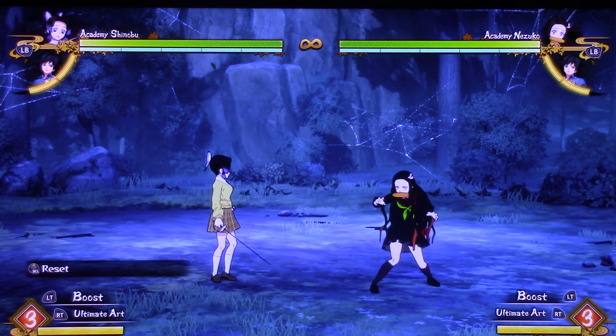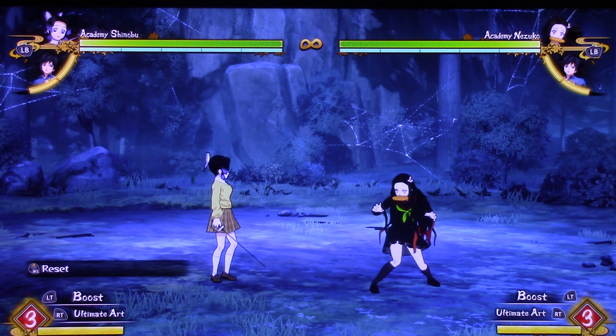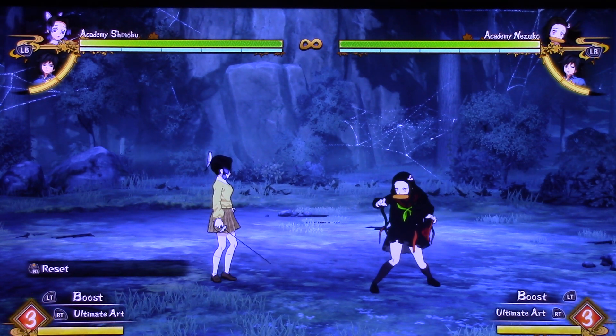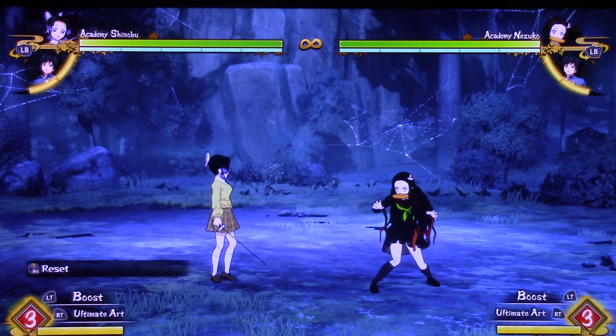What's up pack members, it's Spirit Alpha here and welcome to our next Demon Slayer Hinokami Chronicles character showcase. The character this time is Academy Shinobu.